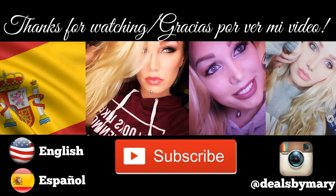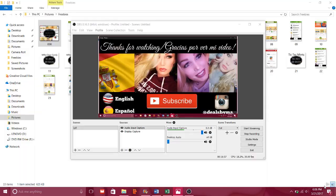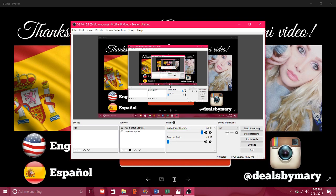Thank you guys for watching. I'll be back very soon with more amazing deals. Y'all have a great one — talk later, bye!